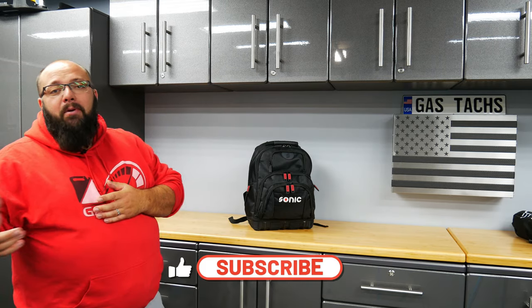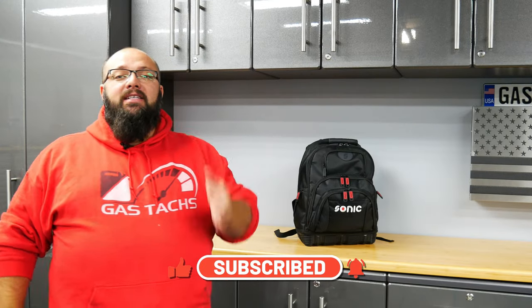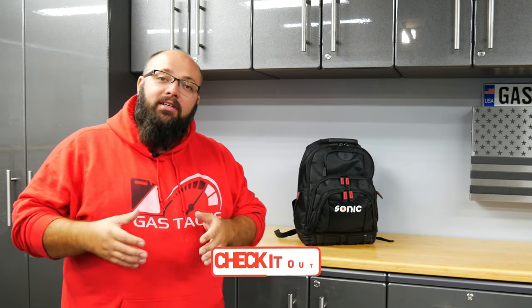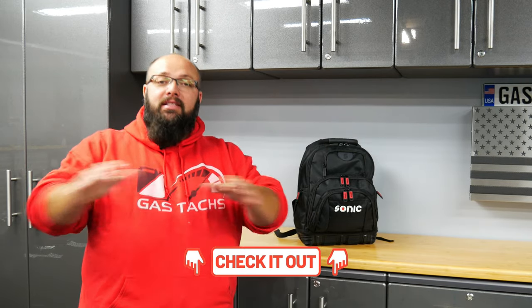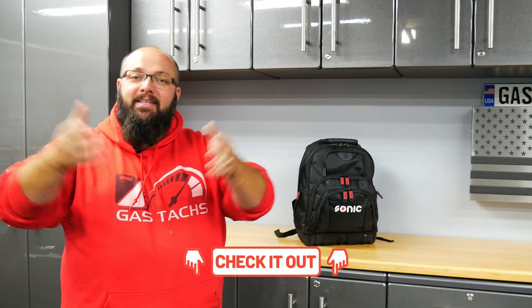If you're new to the channel, thanks for stopping by. If you're a long-time subscriber, always good to have you back. A couple more days until the end of the Sonic Tool giveaway — I'm giving away $6,400 of tools. This is not a sponsored video; I purchased these tools to give away to you guys to help everyone build their dream garage.